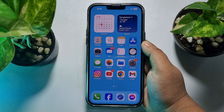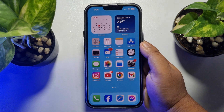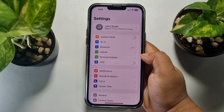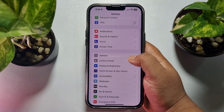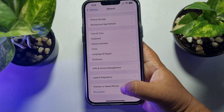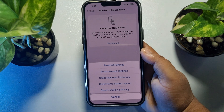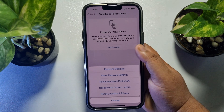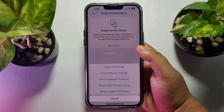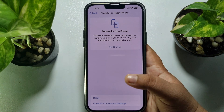The second solution is to reset network settings. To do that, go to your iPhone Settings app, tap on General, scroll down and tap on Transfer or Reset iPhone, then tap on Reset, and tap on Reset Network Settings.